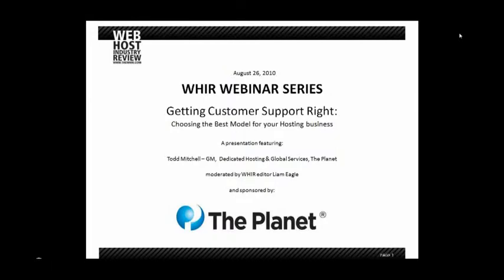Hi everyone. This is Liam Eagle. I'm the editor in chief here at the Web Host Industry Review. I'd like to welcome you to another of our WHERE webinars. Today our session is called Getting Customer Support Right, Choosing the Best Model for Your Hosting Business.